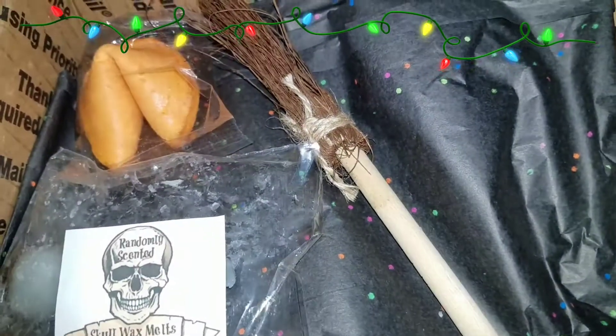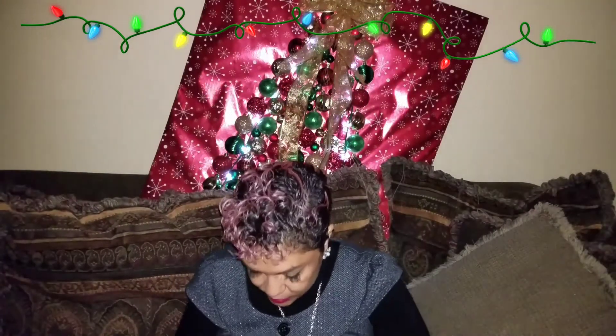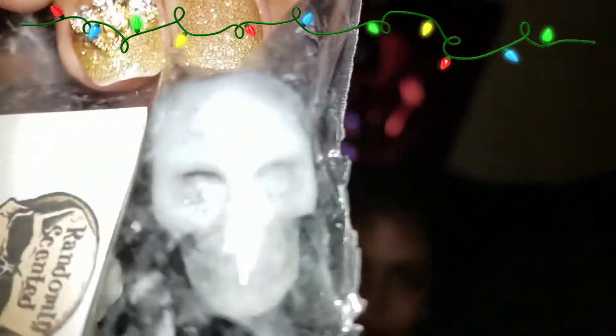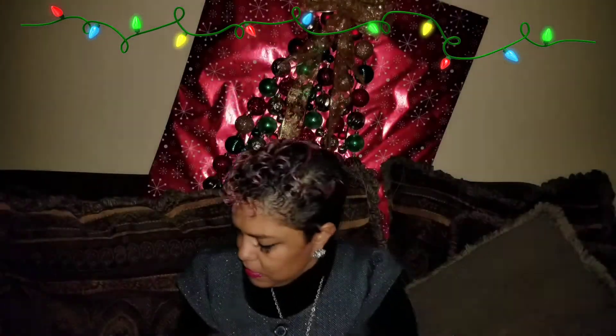There are wax melts in there and a fortune cookie. I'll tell you this shipped pretty quickly — I don't even think I was expecting it today. These wax melts are little skulls and it says randomly sent, so I'm not really sure about the scent, but look — are you kidding me? How awesome is that!